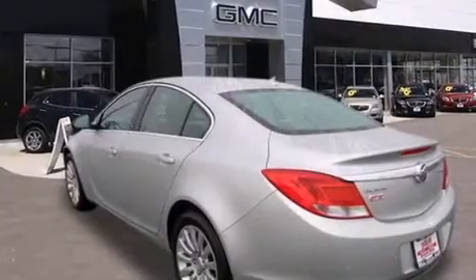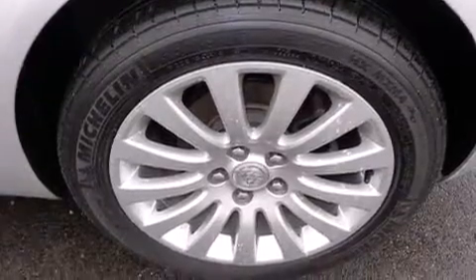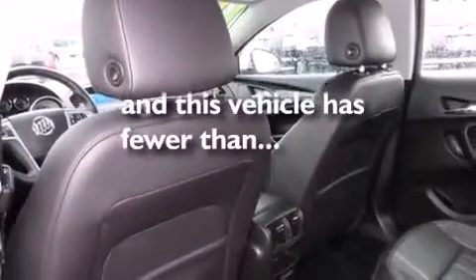All of the following features are included: direct injection, alloy wheels, cruise control, a CD player, dual airbags, air conditioning, full power accessories, a rear window defroster, a remote entry system. This vehicle has less than 35,000 miles.